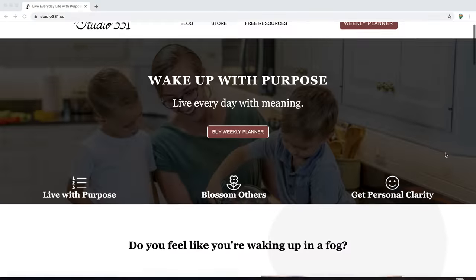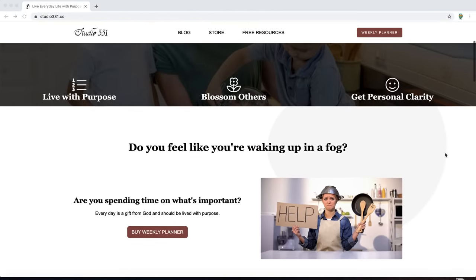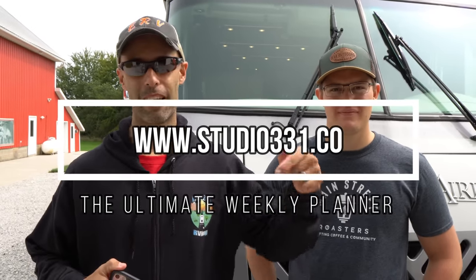This video is sponsored and brought to you by the Ultimate Weekly Planner. Many people are overwhelmed by their schedule. The Ultimate Weekly Planner brings clarity to life, resulting in more time for the people and things they love. When life is prioritized, we find meaning in everyday activities. Why should people buy this planner? Well, my mom makes them, so if you want to support something great, then you should buy it. Pick it up at Studio331.co — we will put the link below.